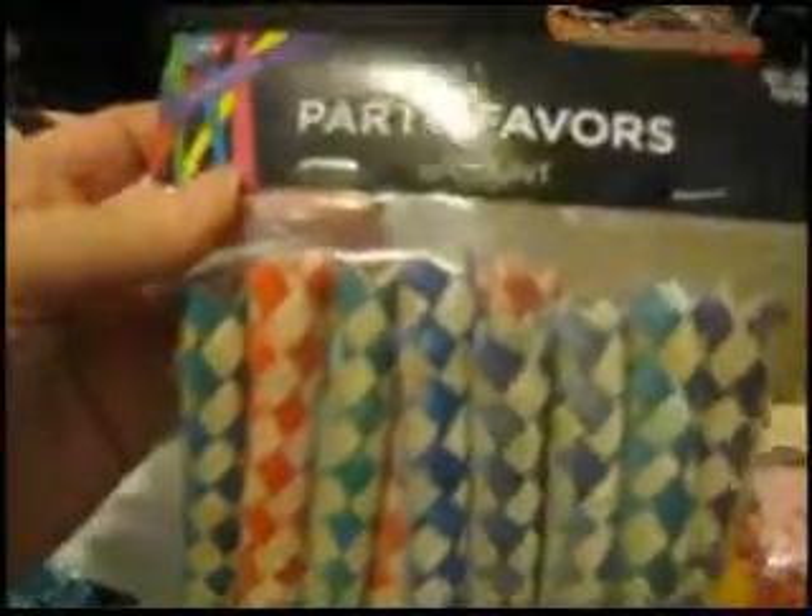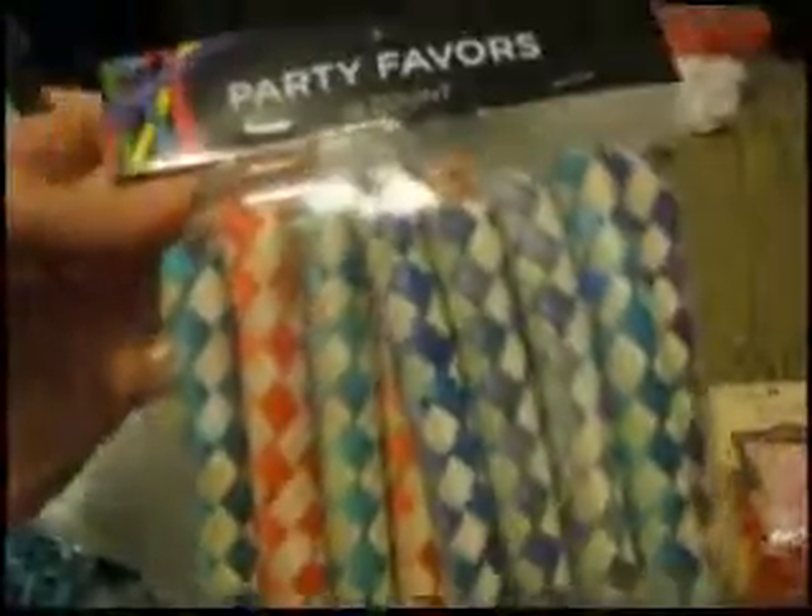Next I got these — they were $1.99. These are those Chinese finger trap things and the birds love them; they'll chew them apart. I thought I could use these to make some bird toys.